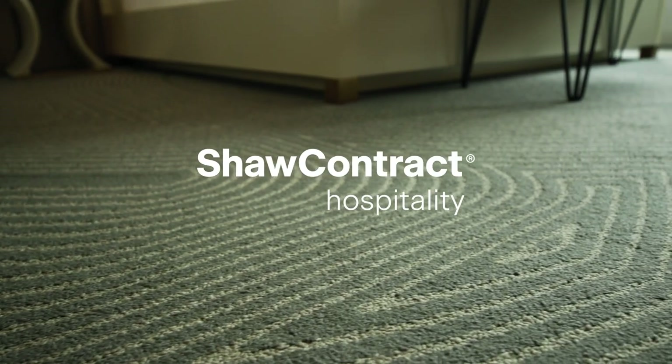Hi, welcome to our latest edition of HDTV. We're here in Norfolk, Virginia at the Glasslight Hotel and Gallery with Patricia and David of Baskerville. We're very excited to be here and especially happy that this is sponsored by Shaw Contract Hospitality.